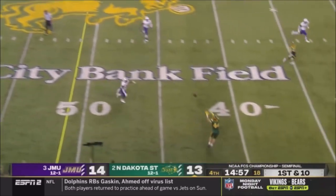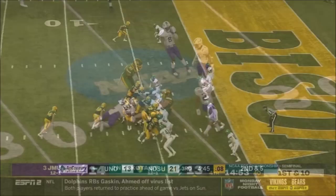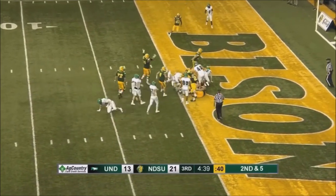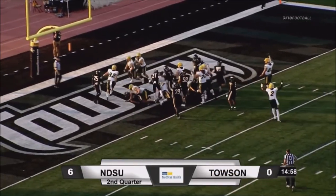Miller on first down to start the frame, and it's Lipke again! Big catch by Lipke. Same play to Lipke, still pushing the pile forward! Patterson pitches to Lipke right up the middle into the end zone.